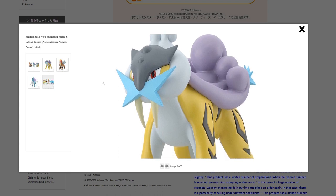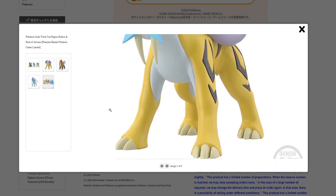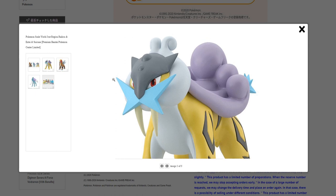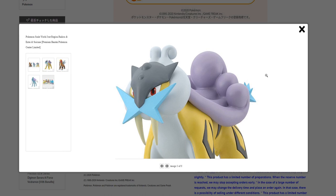First of all, we have Raikou. I think Raikou looks really nice. Of course, I remind you all that these are just the mock-up pictures that they use. And I've seen some people who have ordered Scale World figures and the paint is kind of sloppy. So your mileage may vary.